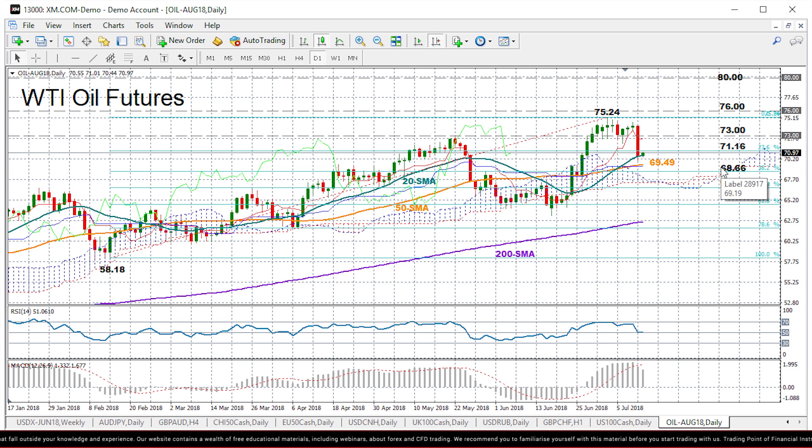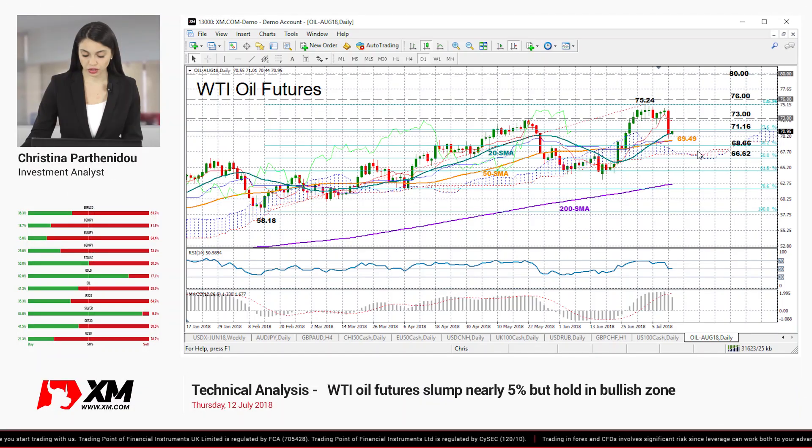If this area fails to hold, then a stronger support could be found at the 50% Fibonacci of 66.62, which has restricted upside and downside corrections in the past. And as you can see, it's also where the lower band of the Ichimoku cloud is currently, so it should attract greater attention because any break below from here could increase chances for further downside movements.